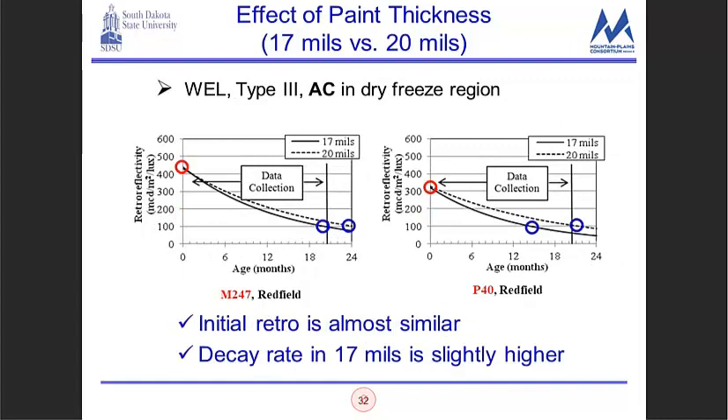For yellow skip line Type 2 asphalt concrete in dry freeze, comparing 15 mil and 17 mil application, the decay rates and initial values are pretty similar, but they have a low initial retro-reflectivity resulting in a lower lifespan. Comparing M247 with P40, the M247 had a lifespan of about 13 months before hitting the threshold whereas the P40 lasted about five more months. For white edge line Type 3 waterborne on asphalt concrete in dry freeze, for M247 the threshold was hit between 20 and 24 months; for P40 it was about 14 to 15 months versus just beyond the 20-month data collection range.